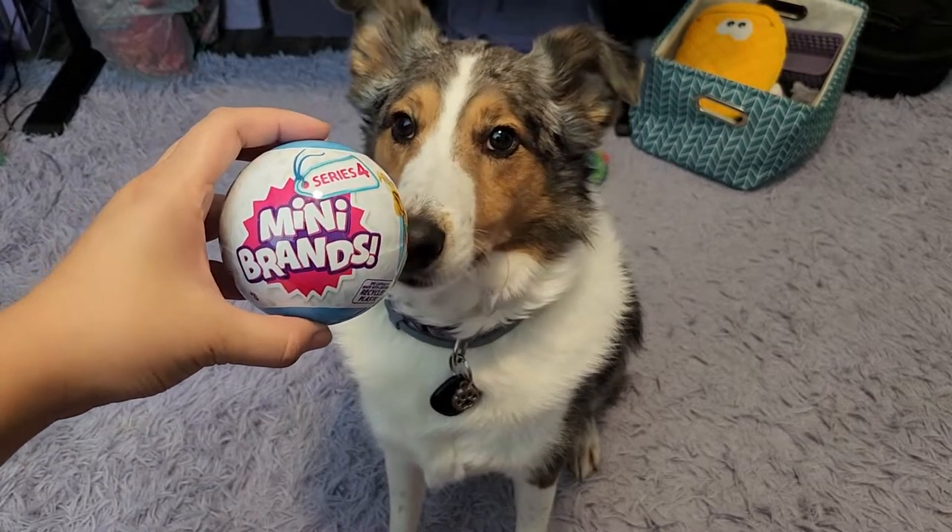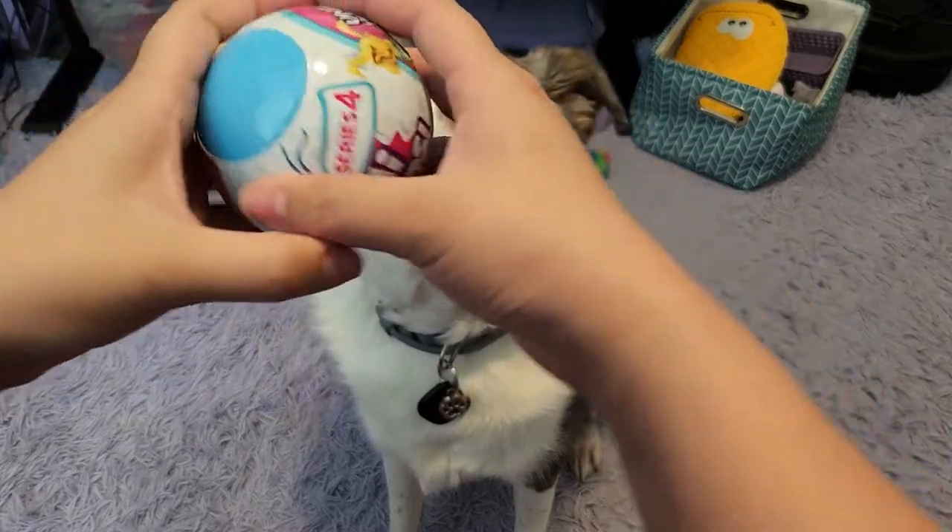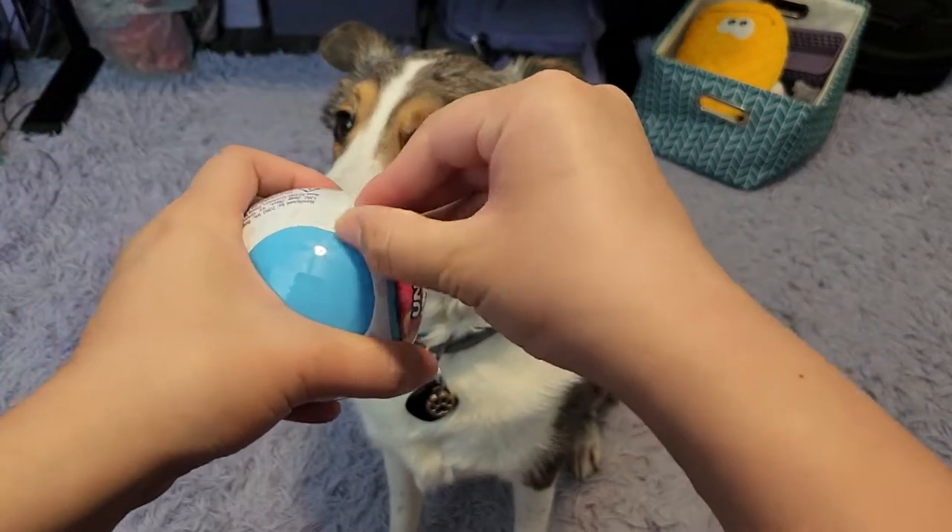Hey, you guys. Happy Monday. Let's open a Series Mini Brand 4 with my dog, Charlie. He's so excited to be here.